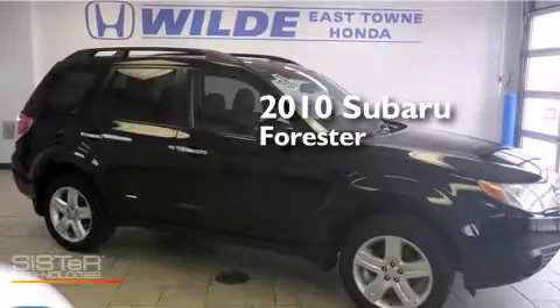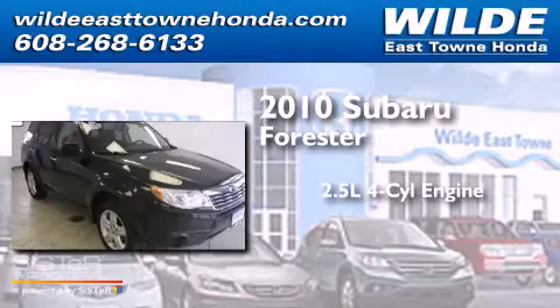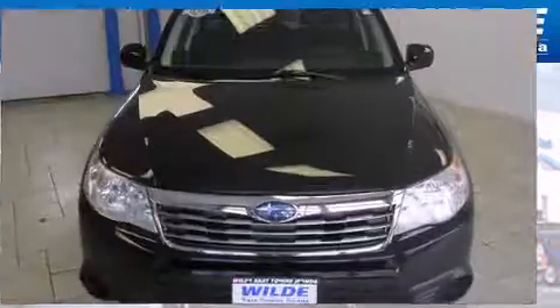This is a 2010 Subaru Forester. It has a 2.5-liter 4-cylinder engine, a 4-speed automatic transmission, and all-wheel drive.